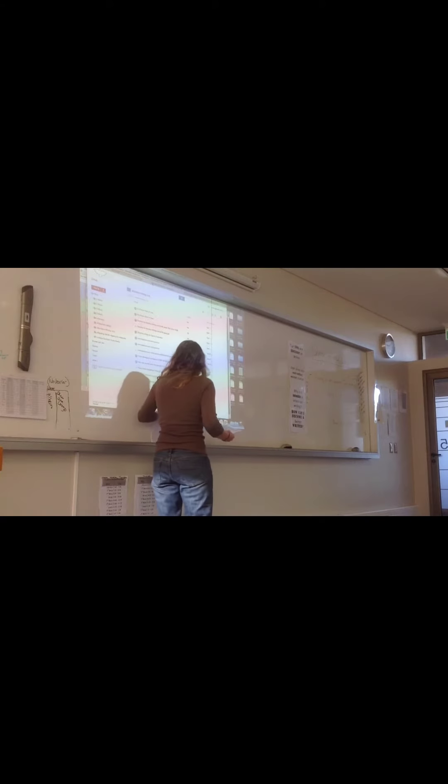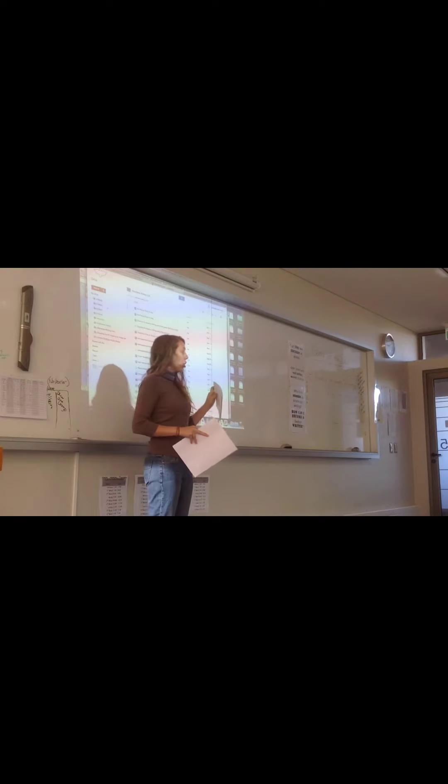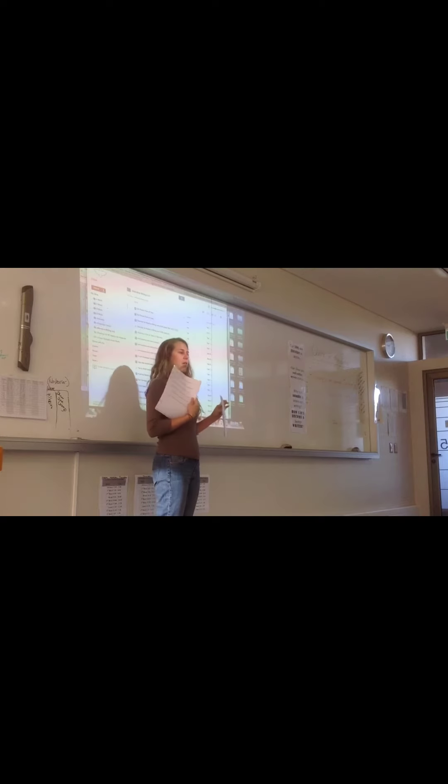So, the first thing I'm going to have you do today is actually pass two things out to you. One is this cheat sheet that you're going to glue into your notebook, so you should have your glue out right now. And the other is this paragraph that we're going to use.